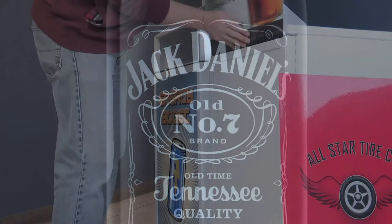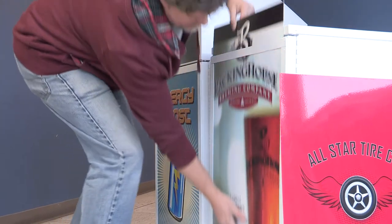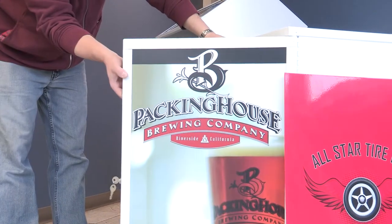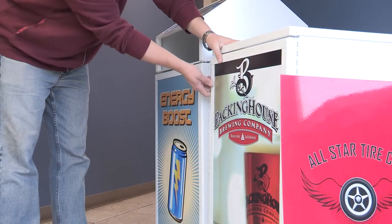The unit has two full-size advertising frames on opposite sides of the base that face the customers at the pumps. Frames can be added to the other two sides of the base as well, if desired.